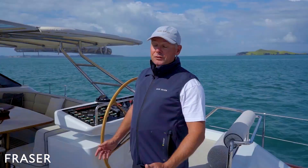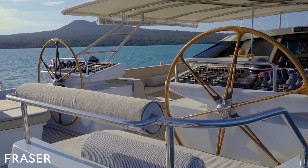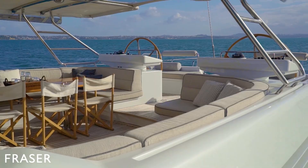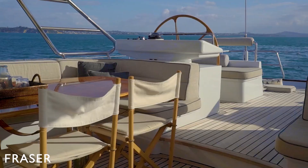We have dual helm stations with sail controls on both sides and this nice large central walkway. For me, one of the best features of this yacht when I first stepped upon it was this large cockpit area relative to the length of the yacht. This is the busiest place of the yacht — the guests just love to hang out here. Let's go check out the interior of the yacht.